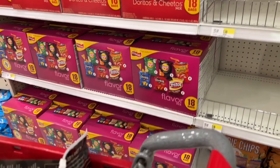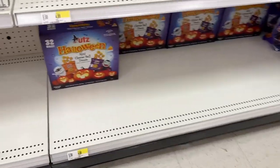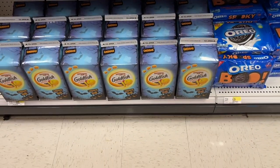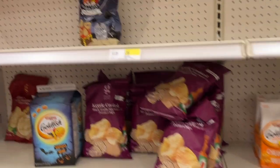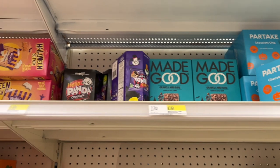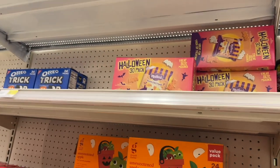No pretzels. They did have the cheese balls but I wasn't interested. There's a couple of different ones, some Goldfish, and look at the Oreo harvest Oreos. They have popcorn, they have Made Good, and there's the Partake cookies — I've never seen Partake there before, so I did grab a box of those.